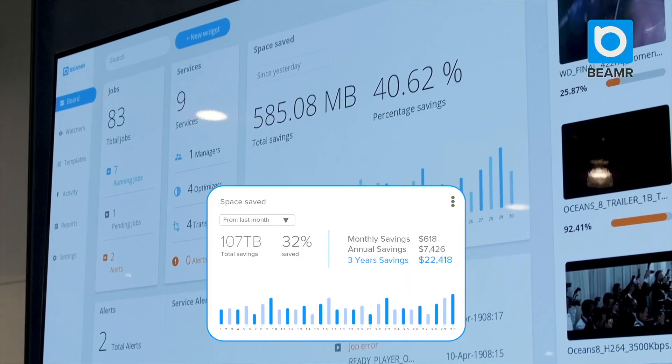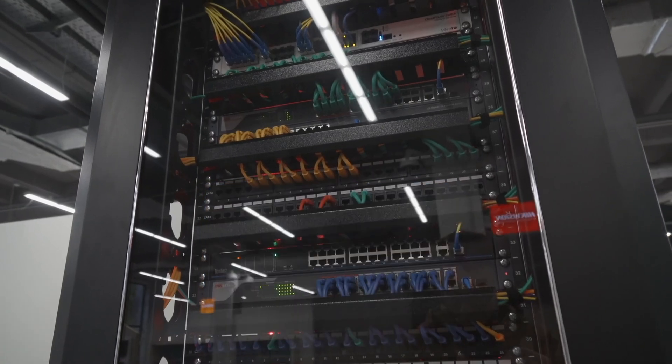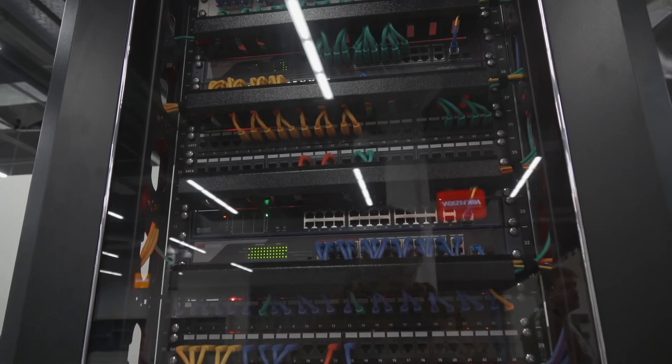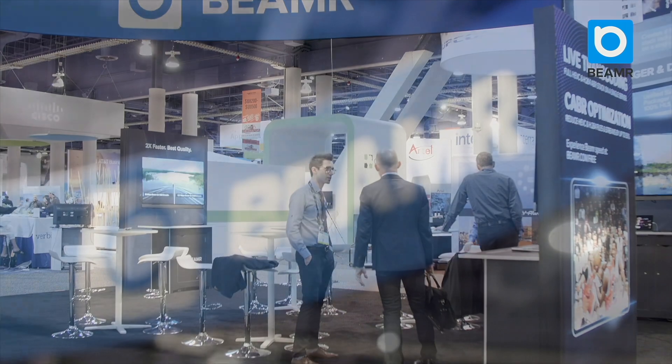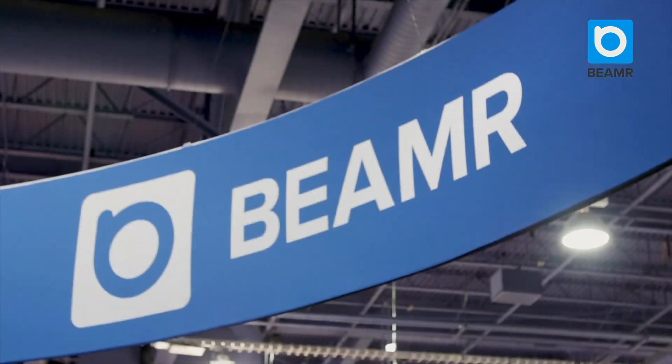Smaller video files mean lower storage costs, and they are also easier to process and to move around. So get in touch and we'll show you how Beamer's technology can do magic to your video files.